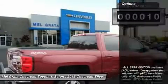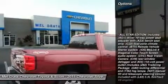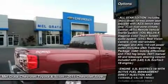Its tough persona is further accentuated by the geometric lines of its new sculpted fenders and dual power dome hood.